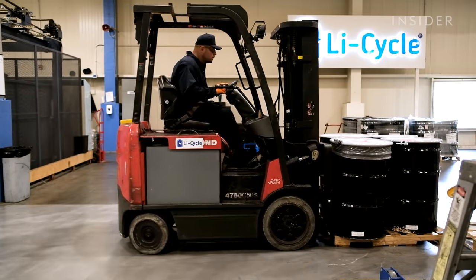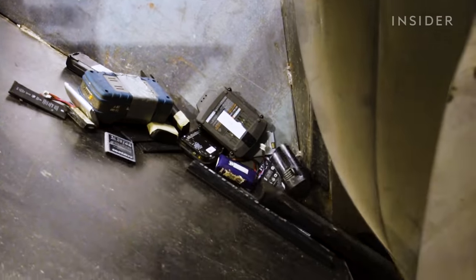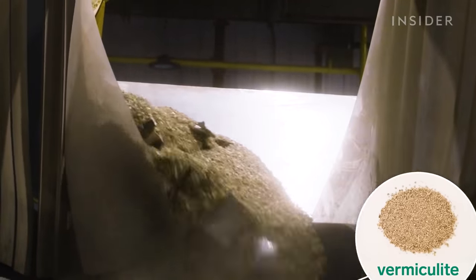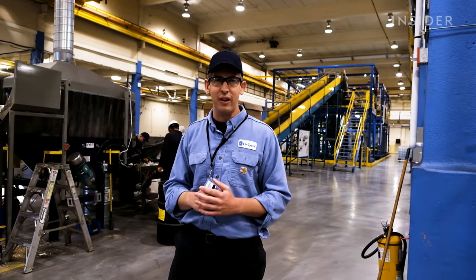The process is the same one used to recycle smaller batteries from phones and laptops. One of the first steps is dumping the batteries onto tables to shake off a flame-retardant packing material called vermiculite. We tip it up onto the first screen and remove that vermiculite material before it goes onto our first feed conveyor.